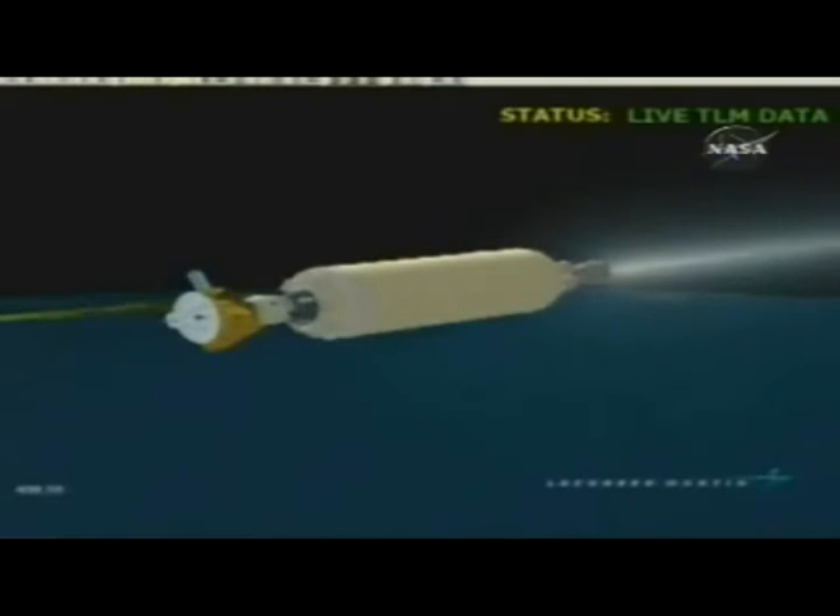Two minutes remain in this first part of the Centaur burn. All systems look very good at this point in flight. The Centaur is currently flying at an altitude of 110 nautical miles. Downrange distance is 13,770 nautical miles; speed is 16,234 miles per hour. Vehicle range track continues to look good, flying right along the predicted flight path. RL-10 engine performance continues to look very good — chamber pressures are good.